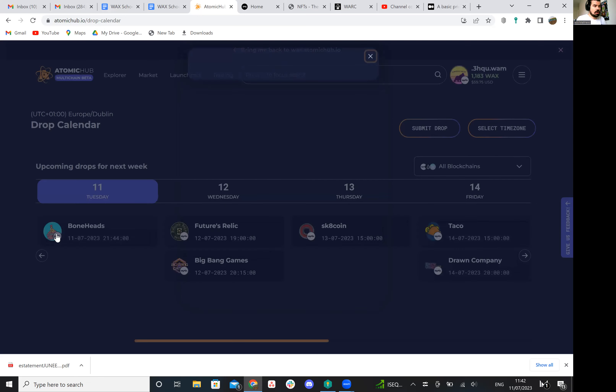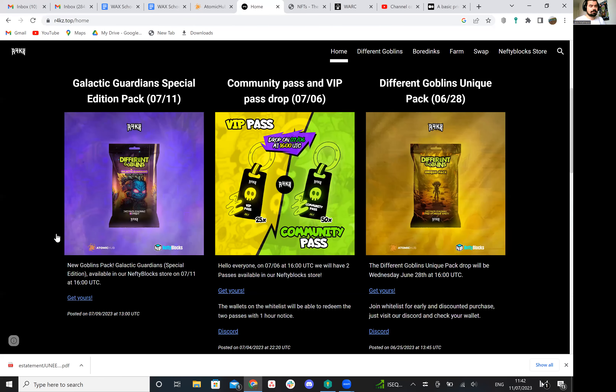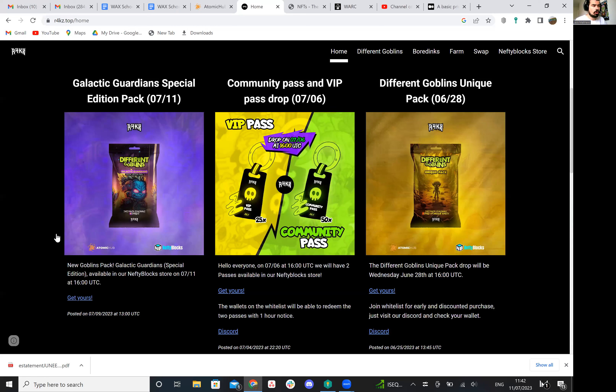Straight up after that, we've got R4KZ over at their website, r4kz.top, and you can see that they're launching the Galactic Guardian Special Edition pack today that goes hand in hand with their Goblin Packs, and that's happening at around 4pm UTC. So make sure to check that out. Covered a little bit on this project before in previous videos, and the artwork is actually pretty cool. Let us know if you're a collector.